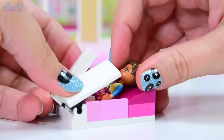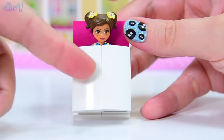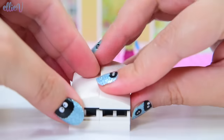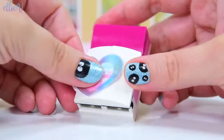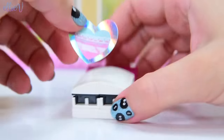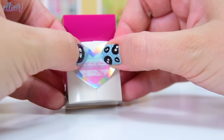In she goes - we can tuck her in. Doesn't she look so cozy all tucked in? It's a very plain top on the bed at the moment. We're going to decorate it with this sticker - we're going to put this across the two bricks. I'm going to just line it up so it's perfectly centered.